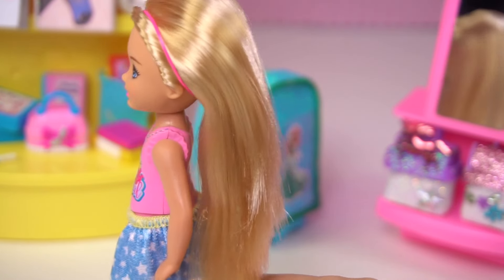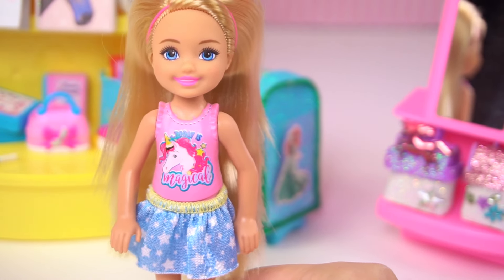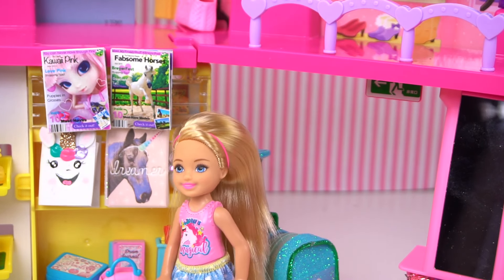There's so many things to look at. Oh, look at those unicorn notebooks! You know how much I love unicorns. Everybody loves unicorns. I definitely want to get a notebook.